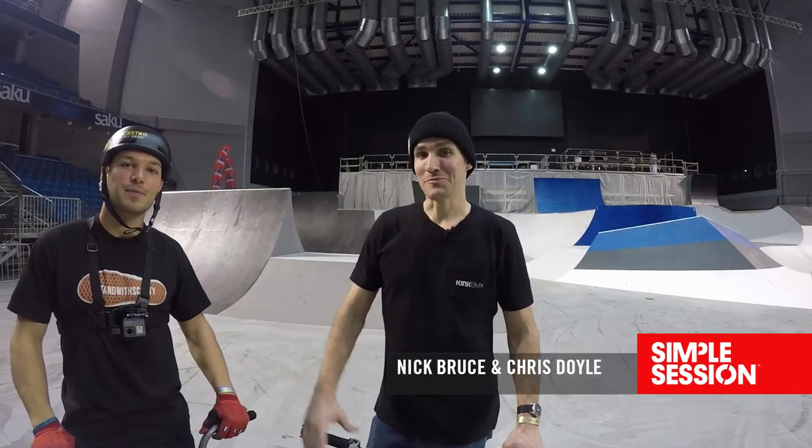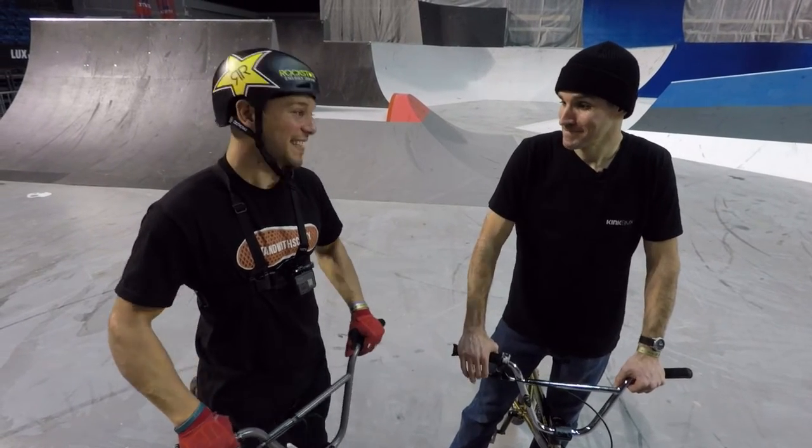Hey, what's up? This is Chris Doyle, I'm here with Nick Bruce, and together we're gonna go over a few of the main elements here on the park course at Simple Session 2017. You ready Nick? Oh yeah. Let's do it.